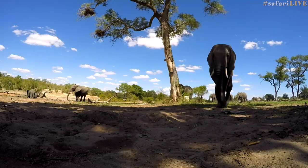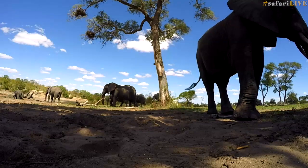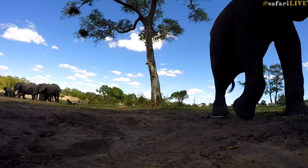A few days later, however, a young bull came down to drink and walked past him once, took its drink, turned round, walked back again, and then kicked him from the water.